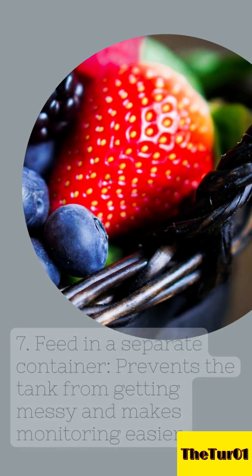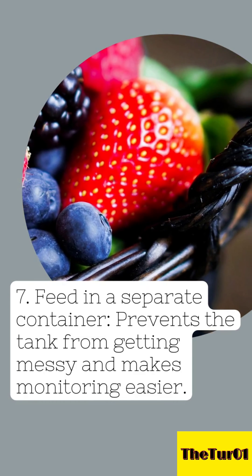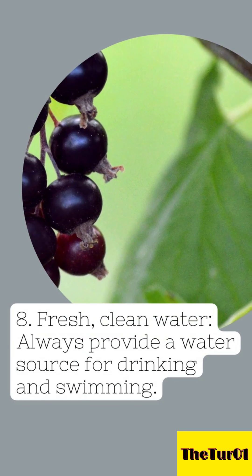7. Feed in a separate container — this prevents the tank from getting messy and makes monitoring easier. 8. Fresh, clean water — always provide a water source for drinking and swimming.